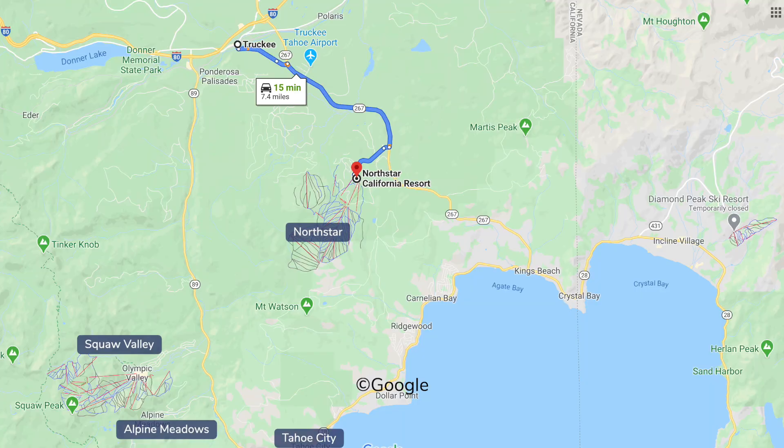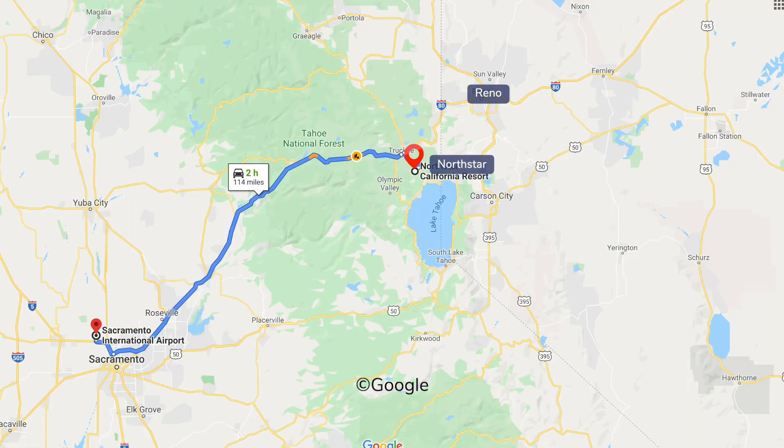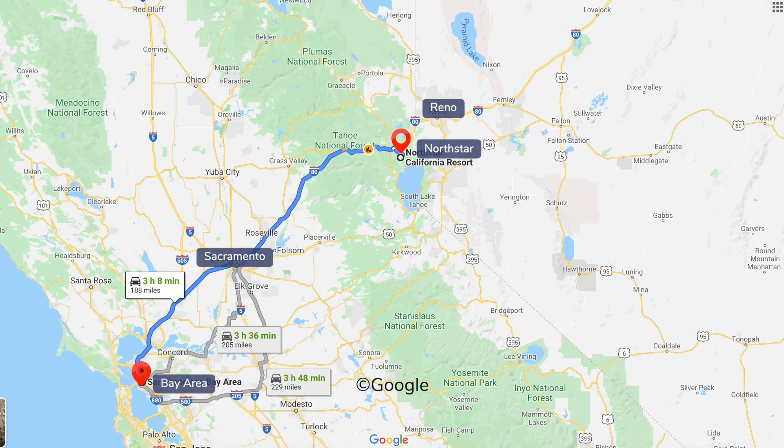The closest town to North Star is the vibrant adventure village of Truckee, and the north shore of Lake Tahoe is also 15 minutes away. North Star is an hour drive from Reno Tahoe Airport, two hours from Sacramento, or over three hours drive from the Bay Area.